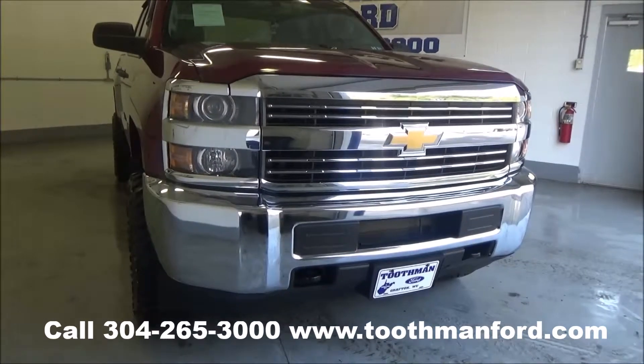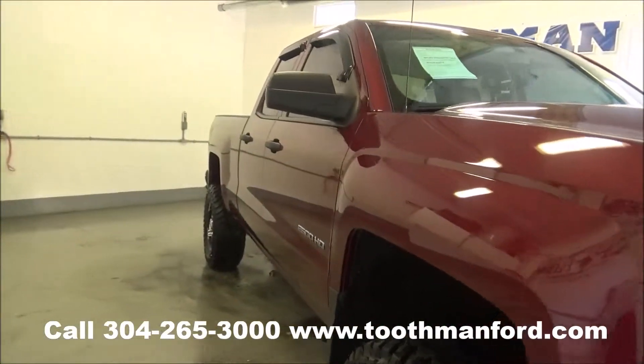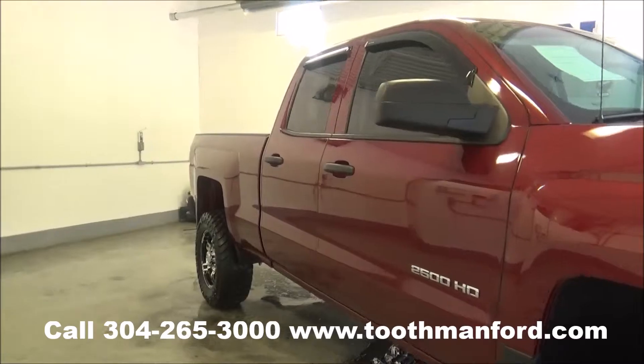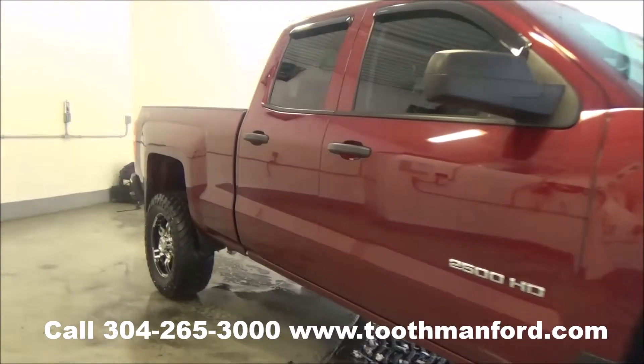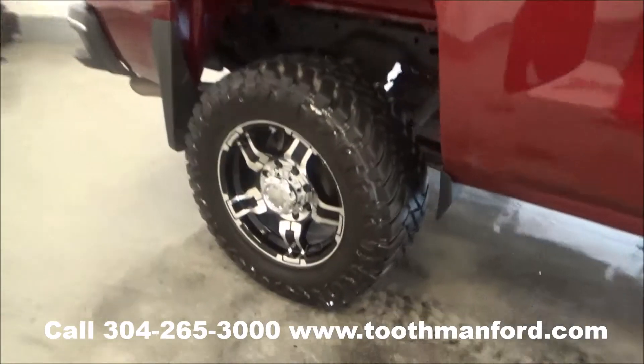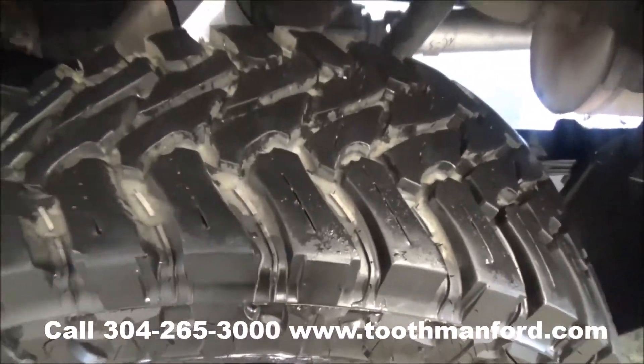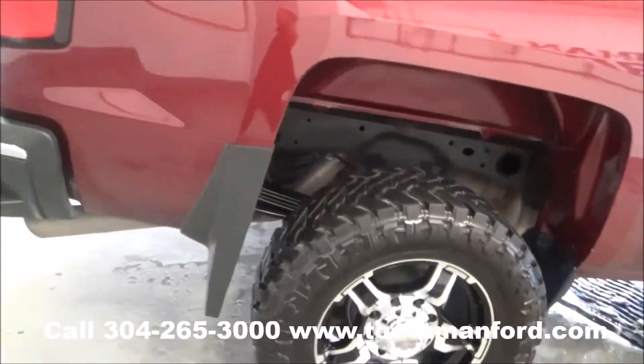I have just in a 2015 Chevrolet 2500 HD. It has an aftermarket leveling kit and wheels, rain guards on all the windows. It's a double cab. I'm going to show you the aftermarket wheels and tires — excellent condition. It has the mud flaps.